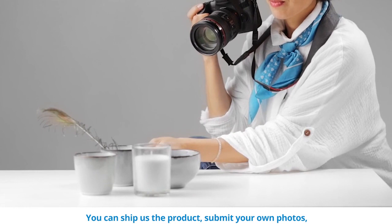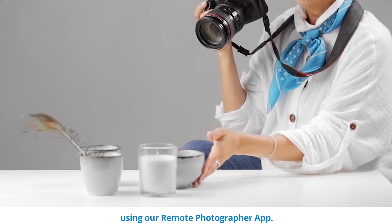Then we create your images — white listings, enhanced listings, lifestyles, and infographics. We bring your product to life.